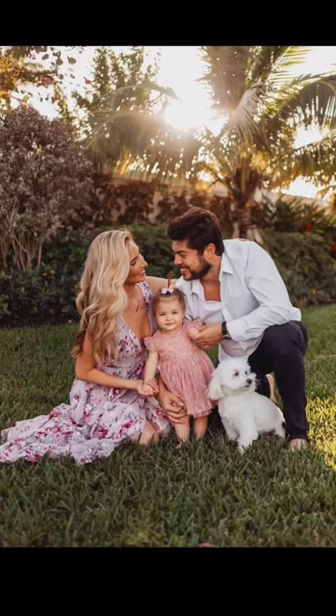Next is this purple floral gown. I wore this for Izzy's first birthday photos and I love the colors. Lastly is this silk floral dress. It's so comfortable and the pattern up close is so beautiful.